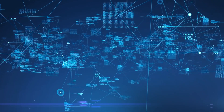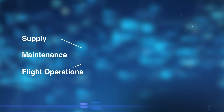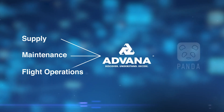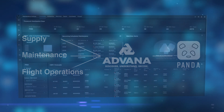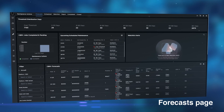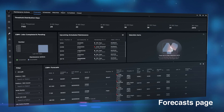PANDA is also working towards daily data refreshes, enabled by new data connections for supply, maintenance, and flight operations through the Air Force's Blade analytic solution, powered by the DOD's Advana platform. This will enable daily ERCM forecast predictions instead of monthly, empowering U.S. Air Force maintenance professionals with real-time insights to assist in making maintenance decisions.